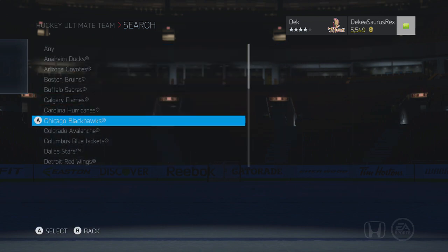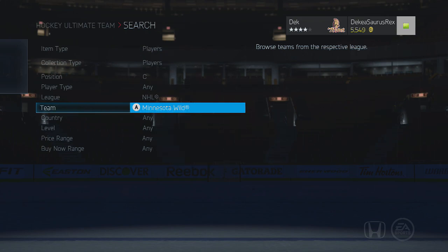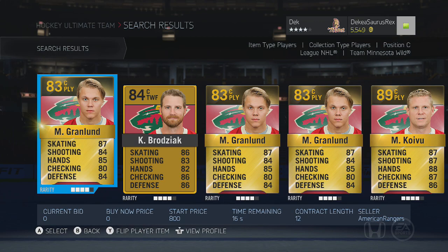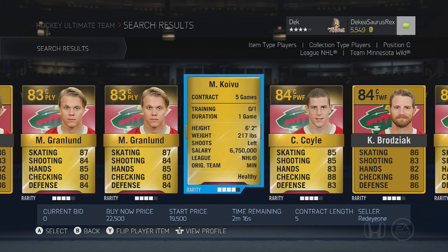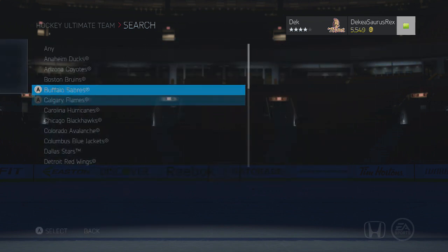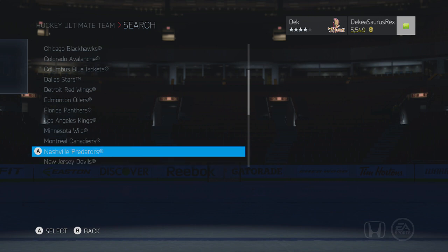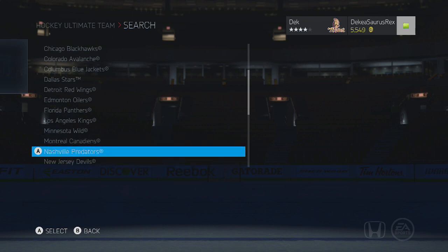On the Minnesota Wild, Mikko Koivu is one of the more overrated players in this game so far. I haven't tried him yet, but he is 89 overall for around 20k with 85 face-offs. Hopefully he's pretty good — having good face-offs makes him a better centerman, because 89 overall for Koivu doesn't feel right.